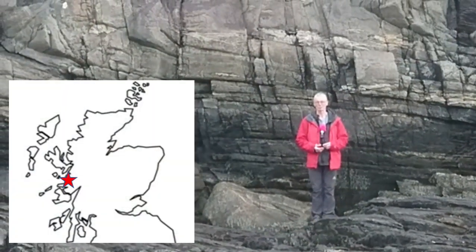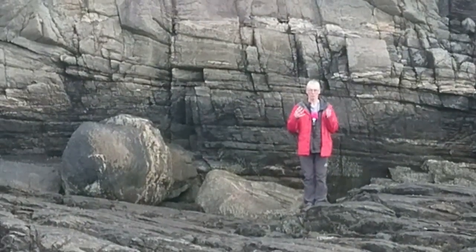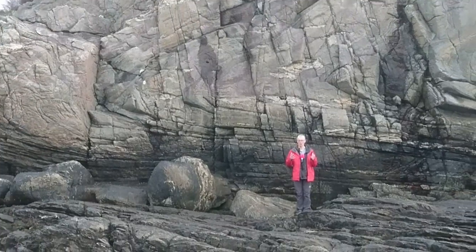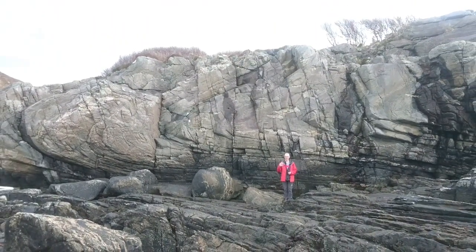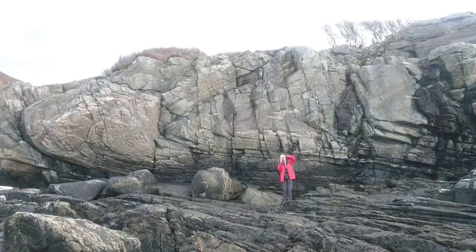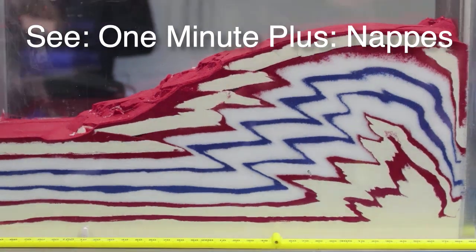We're approaching the Prince's Stone in Glenfinnan, and we're in the core of what's called the Glenfinnan Nappe, which involves large-scale folds associated with the Caledonian mountain building event. When you have these very large folds, everything gets turned on its side so that the folds end up sitting on their sides.